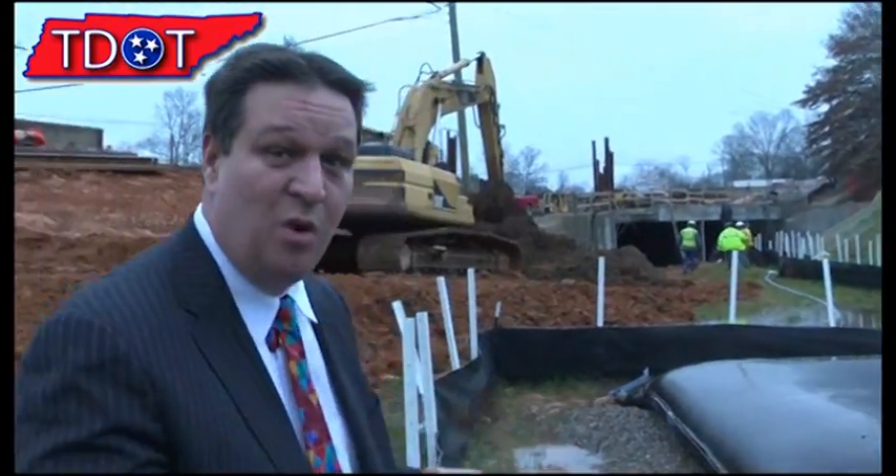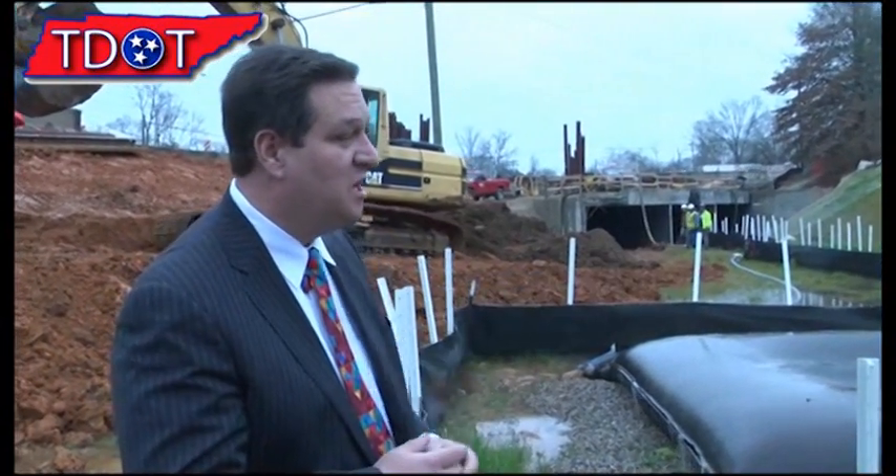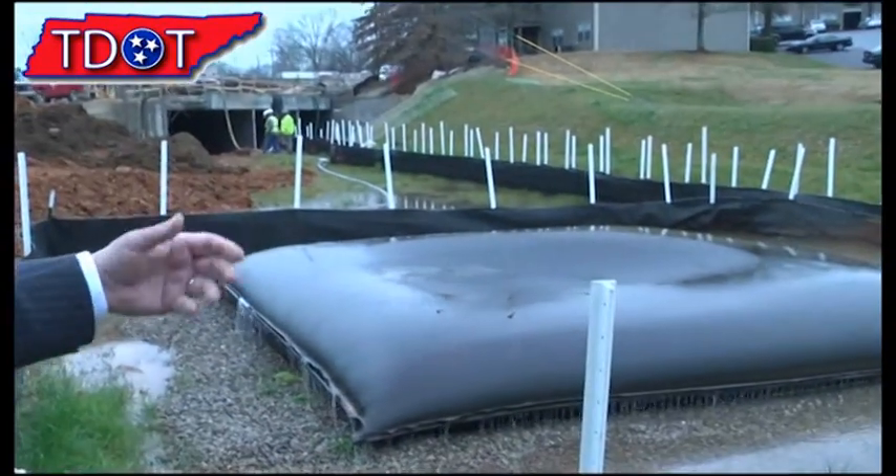We have box culvert construction underway right now. One of the things that's important for us to do is de-water the construction area. When you pump dirty water out, you don't want it to get over in the creek. So we do sediment pads, and this here is a big bladder of filter material that pumps the water into it and it filters out.